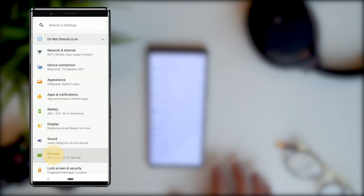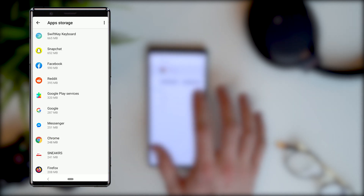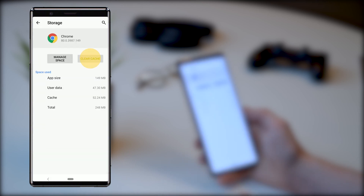But if you don't clear the cache on a regular basis, it could be putting stress on the internal memory of your phone, making it run more slowly. Clearing your cache will not remove saved passwords, logins, or game saves, unless you also choose the clear storage option.